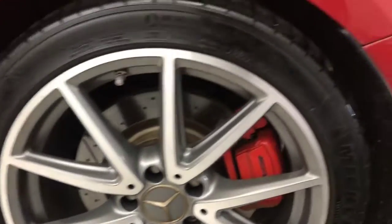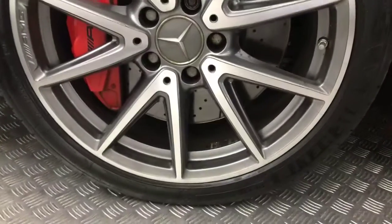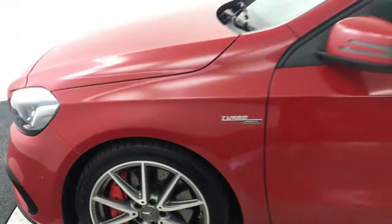Again, the wheels there are fantastic. There's no nasty scratches, scrapes or dents down the side. And there is the final alloy wheel — a really nice example.